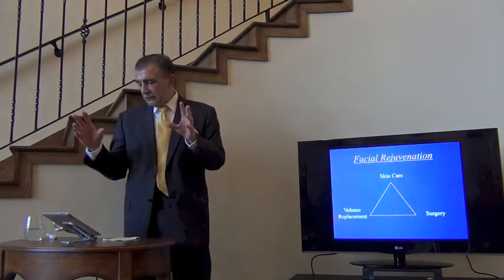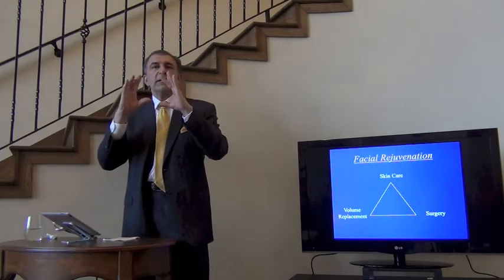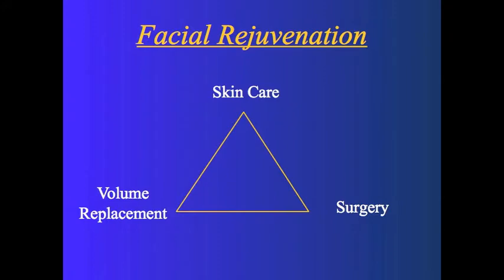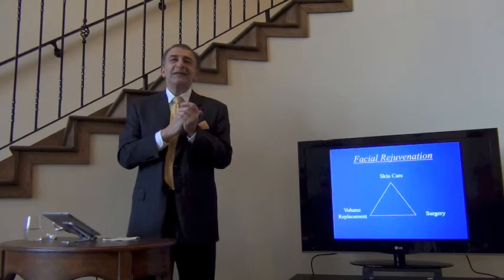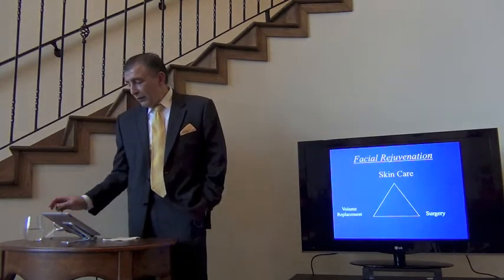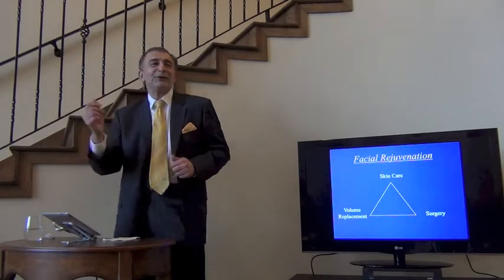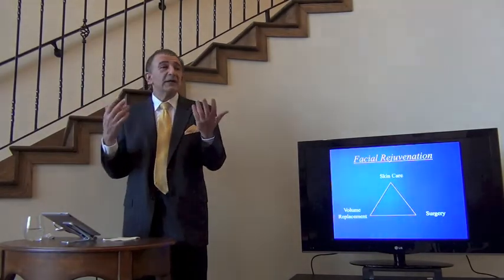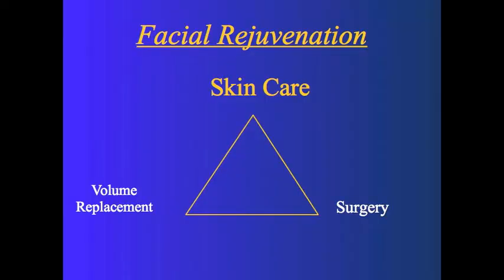When we talk about facial rejuvenation, I think we need to look at a pyramid or triangle with three essential elements. Number one: we need to look at the skin — skin care and skin rejuvenation procedures are very important. Number two: volume replacement — fillers, fat grafting, etc. As we mature, we lose fat in our face and hands. And of course, perhaps the most powerful in the triad is surgery — surgical repositioning of the soft tissues, things like mini lifts, eyelid surgery, and neck lift.